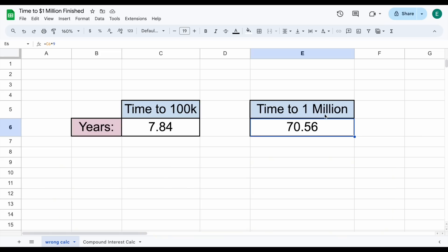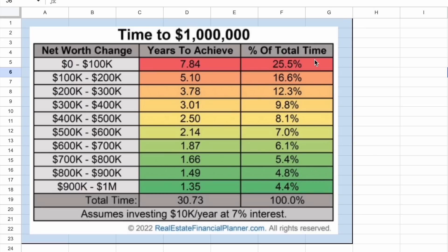Let's look at the correct example. We're assuming we're investing $10,000 a year at a 7% interest rate. In this scenario, it took us 7.84 years to go from $0 to $100,000. But because of compound interest, the amount of time it takes us to reach each subsequent $100,000 starts to decrease over time. In fact, by the time you get to $900,000, the time it takes to go from $900K to $1,000,000 takes only 1.35 years.